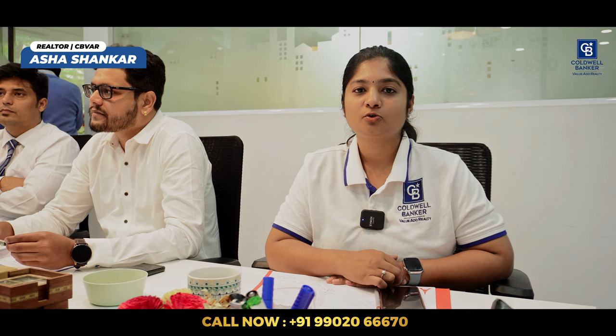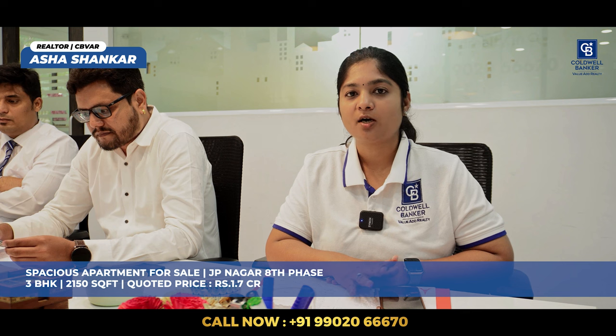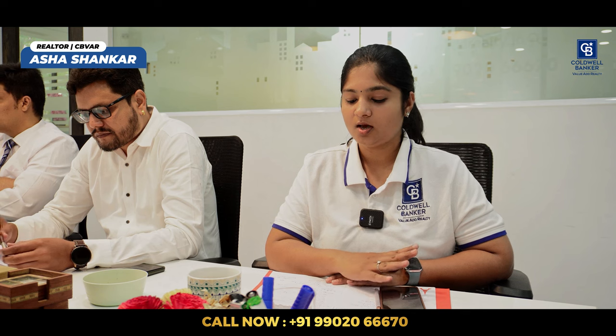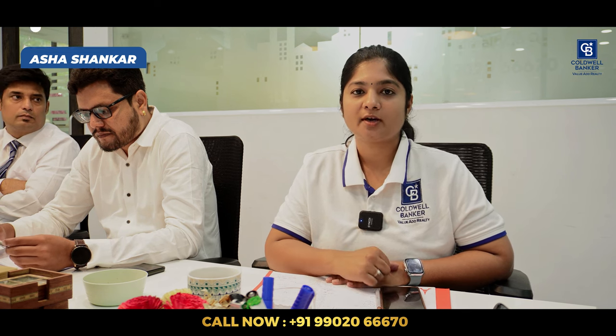Hi viewers, I am Asha Shankar. I have an apartment project in JP Nagar eighth phase, Royal County Road, which is 2,400 square feet land area with four flats of 2,150 square feet each — 3 BHK. Amenities include lift, two covered car parks, security, and other amenities. The price quoted is 1.7 crore onwards. It has an Ekhata. Please visit and contact my number for more details.